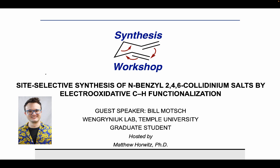Thank you for joining us on Synthesis Workshop. On today's research spotlight episode we're joined by Bill Motch. Bill earned his bachelor's degree in chemistry from McGill University, where he carried out undergraduate research on aluminum-catalyzed polyene cyclizations in the Gleason group. He subsequently earned his master's degree at the University of South Florida, working on total synthesis in the Del Valle group. Currently he's a PhD student at Temple University in the group of Professor Sarah Wengernuk, who was actually previously joined as a speaker herself.